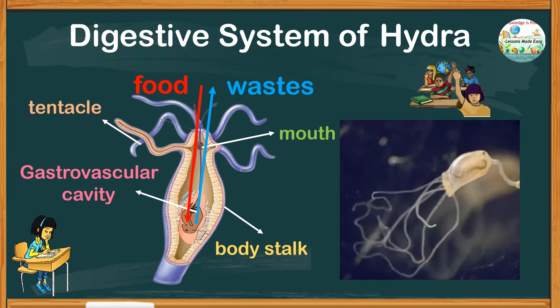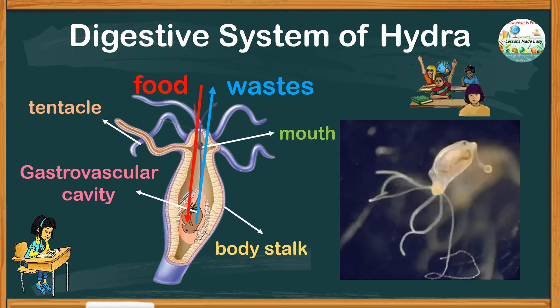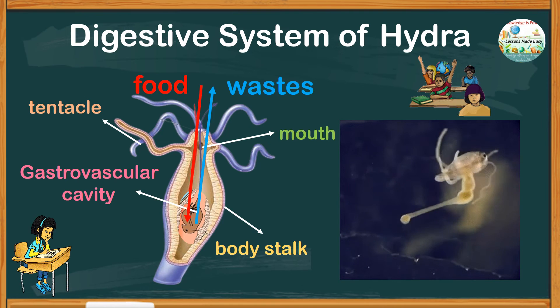So that's it — this is how digestion works in hydra. I hope you were able to pick up some insights about hydra.